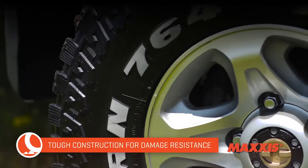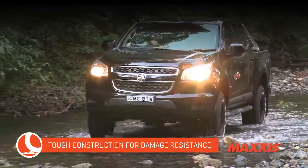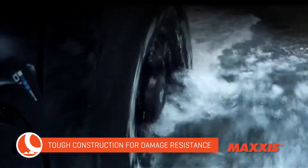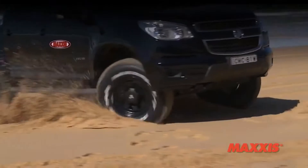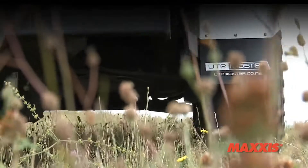The MT764 features a super-strong reinforced casing with an extra nylon cap ply to protect it from damage in the roughest of conditions. And for that extra protection when you know you're going to need it, there are extra heavy-duty shoulders and sidewalls for superb harsh terrain traction and sidewall puncture protection.